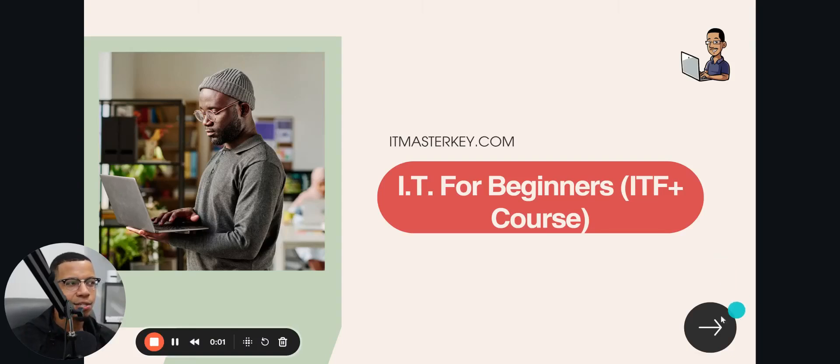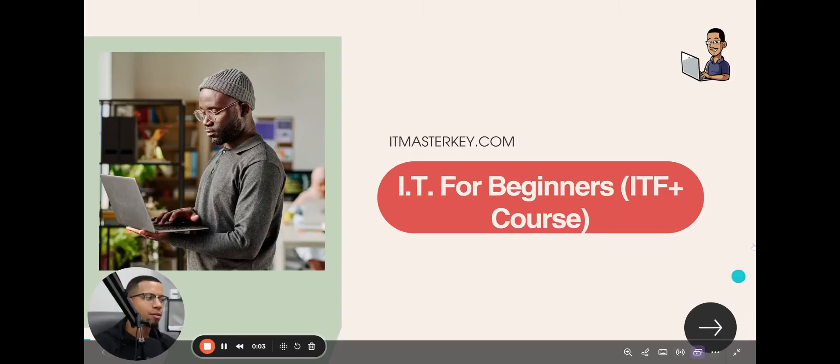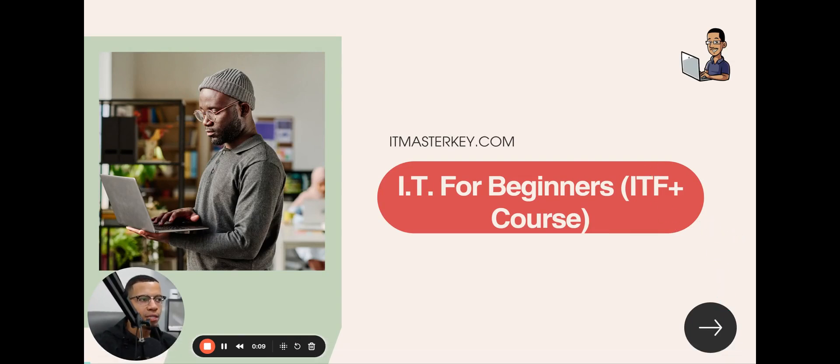This is geared towards beginners, but no matter where you are in your journey, this is going to be helpful to you. This is going to be an IT for beginners course, but no matter where you are, it's going to be definitely helpful. So let's get straight into it.